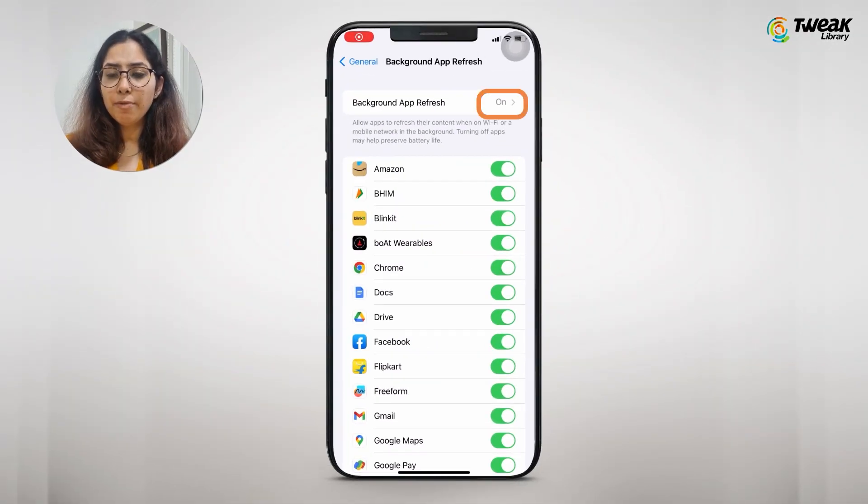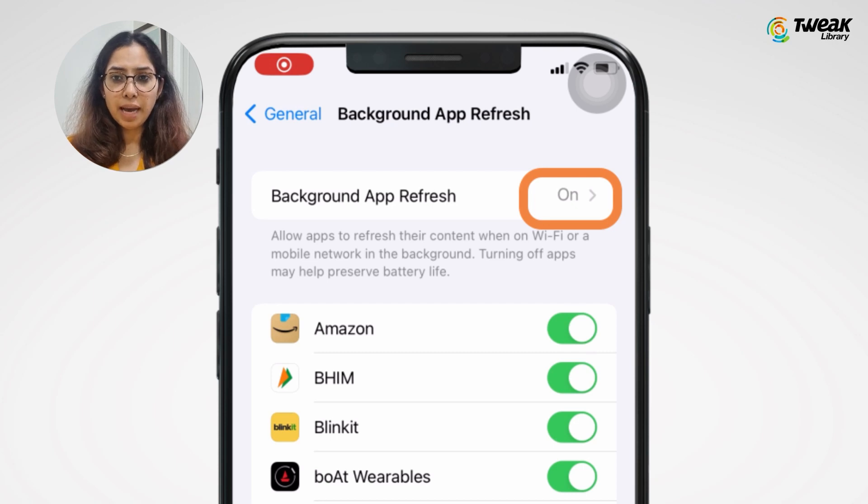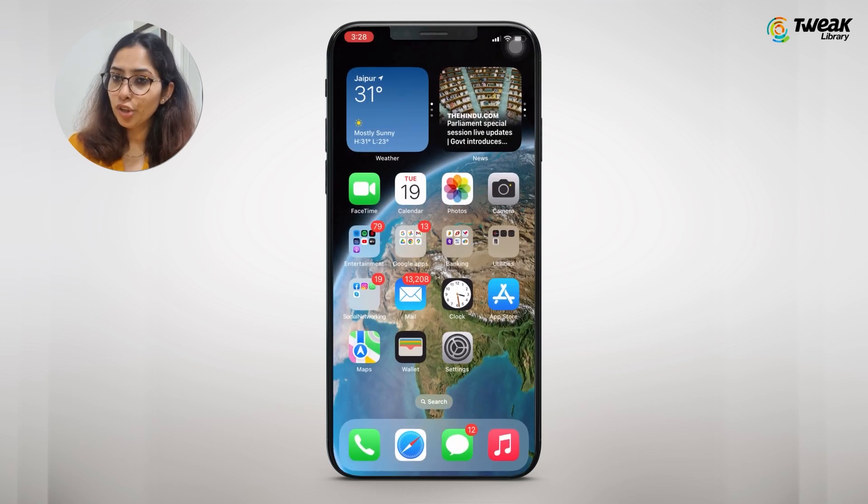So when you have background app refresh turned on, it means that even after you leave an app, it'll keep updating and keep looking for new data. But do you know that it creates a huge impact on your iPhone?